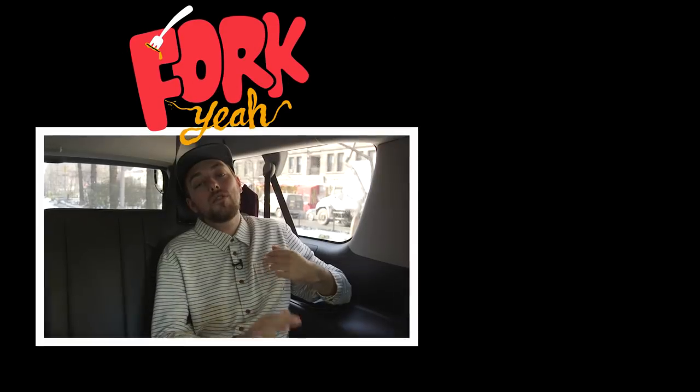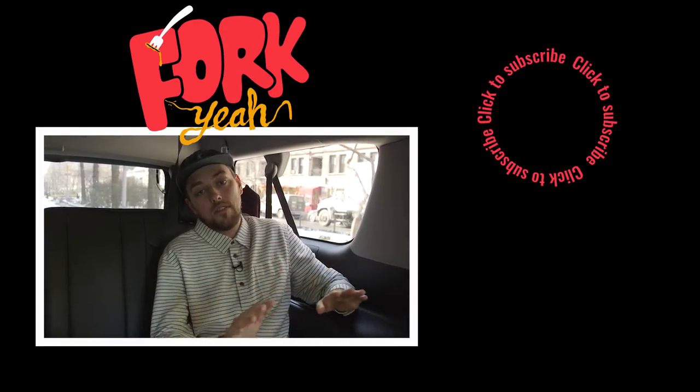I had two slices of the taco pizza. I am stuffed. But maybe you're still hungry — watch another Thrillist YouTube video, and please like, comment, and subscribe below.